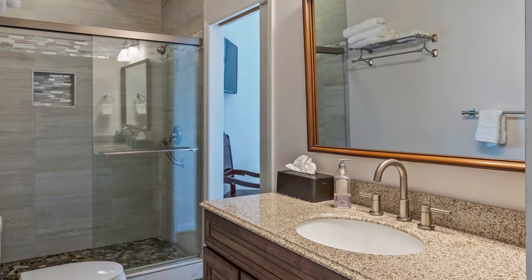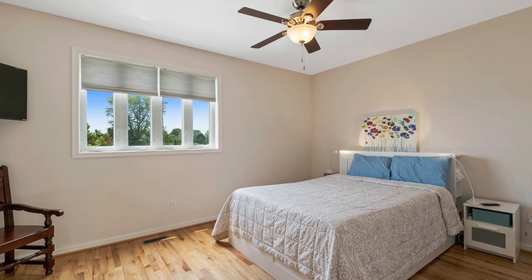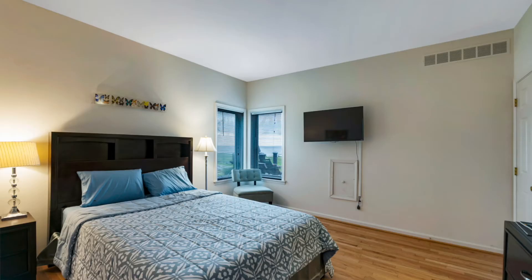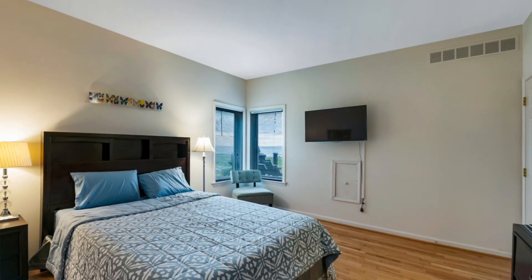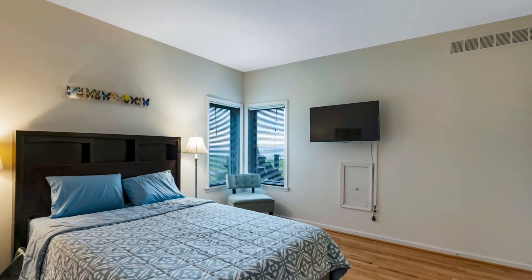Also on this floor are two bedrooms and two full baths. The two bedrooms each have views of the water and each have a private en-suite bathroom. In fact, of the four bedrooms in the house, every bedroom has its own private en-suite bath and a view of the water.